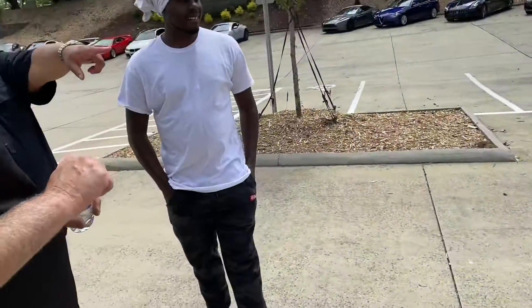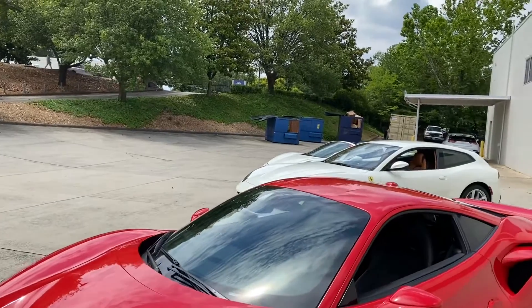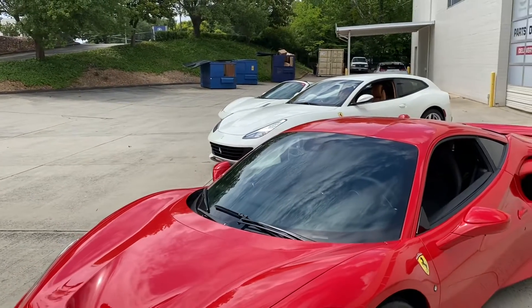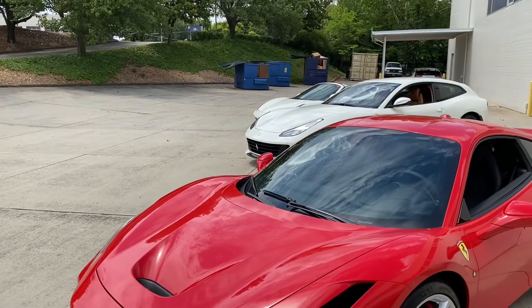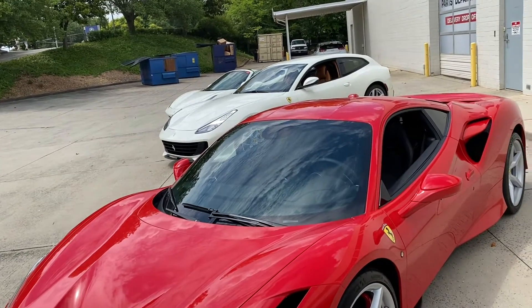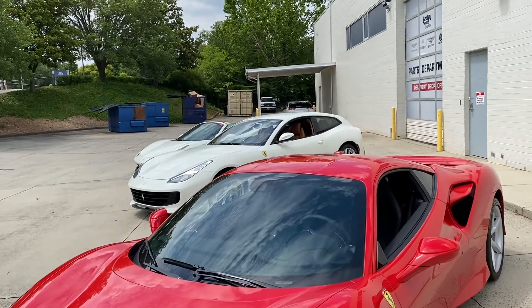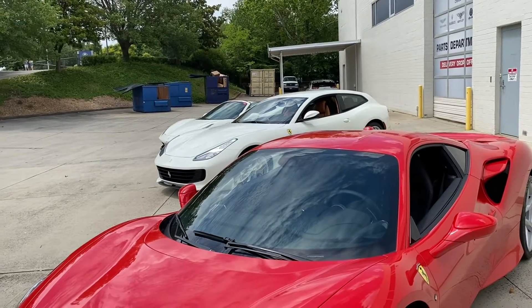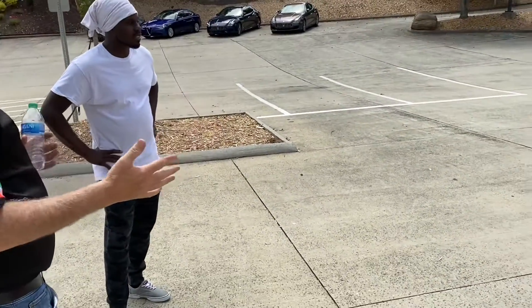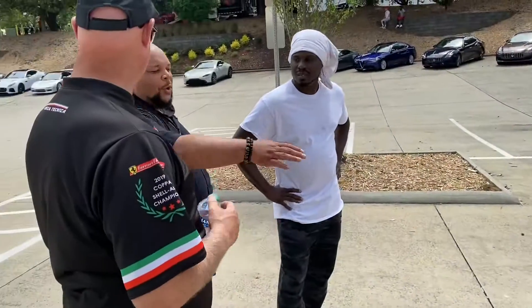What about the hatchback — that white one back there? That one is what we call the GTC4 Lusso — it's got a front-engine V12, full all-wheel drive, four-wheel steering. That is a fun car. I've driven it — I did an exit ramp at 110 miles per hour because of the four-wheel steering. They don't sell as well in the US because of the look, but in Europe that's a very common and popular body style.